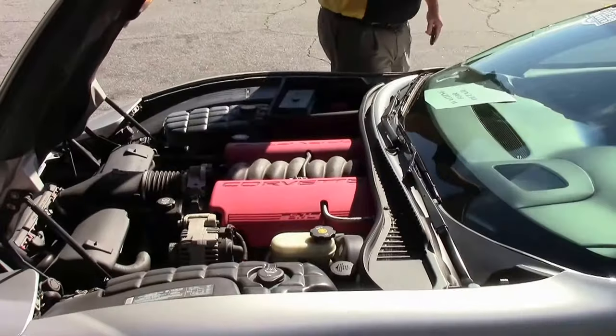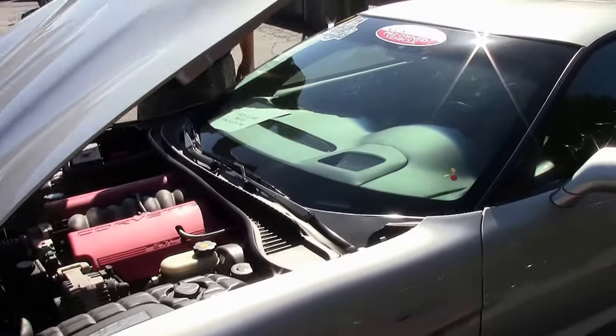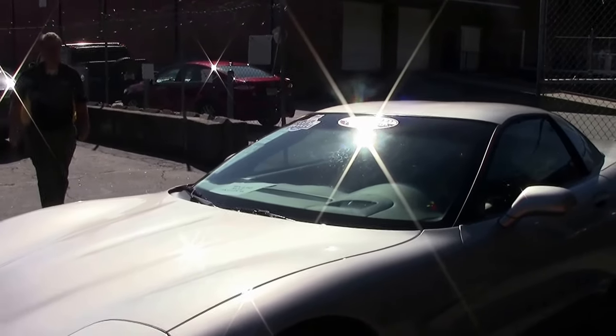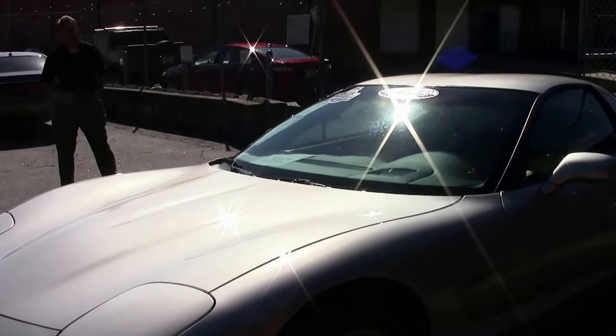The beautiful LS6 — 405 horsepower of road-hugging fun. If you've never had the opportunity, these are truly amazing cars to drive.